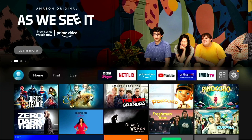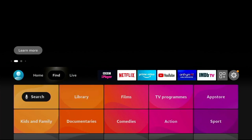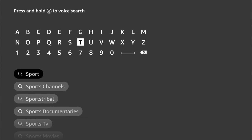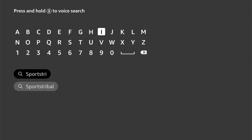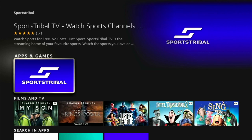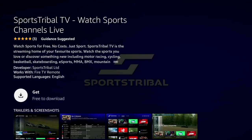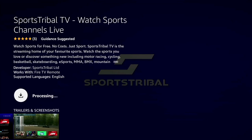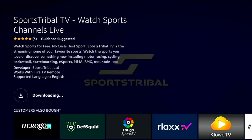Getting this app couldn't be easier on the Amazon Firestick, and it's a very similar process on any Android device — just go to the respective app store. On the Firestick, do a search for an app called Sports Tribal and it should pop up by just typing in 'sports T'. This is a totally free app which anybody can download. They are rolling out to other regions, so if it's not available yet I've left a download link in the description below. Just click download and it shouldn't take more than a couple of minutes to install — once you see the play button, click it and you're ready to watch all the sports you want.